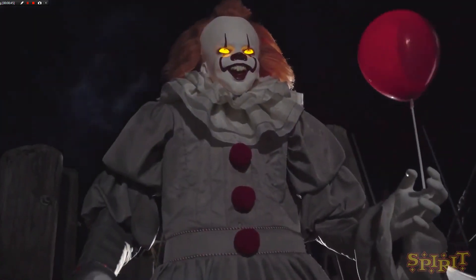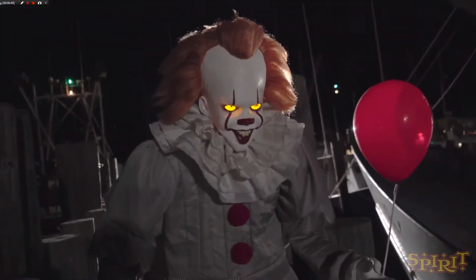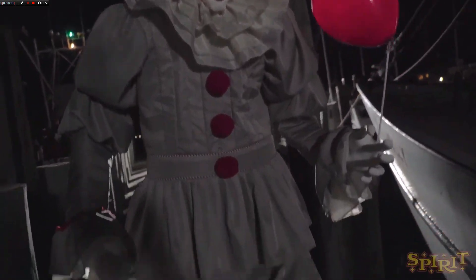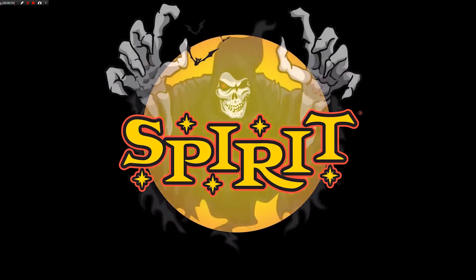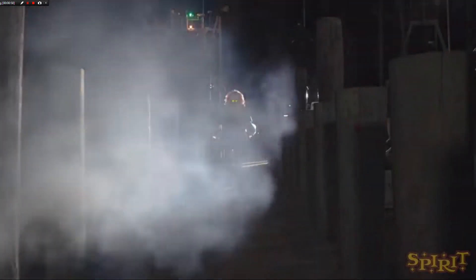So you have plenty of options and opportunities to go watch that video, but that's not what this video is about. This video is about the new Pennywise animatronic that Spirit Halloween released for their 2019 Halloween season.